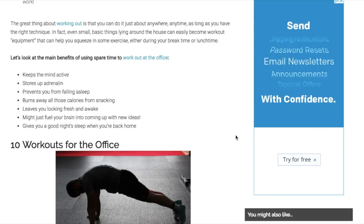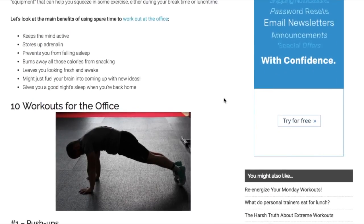But why bother working out at the office? Well, it keeps your brain active and keeps you energized and refreshed with adrenaline, helps you stay awake. Some of us struggle with snacking at work when we are just sitting, so it helps burn extra calories. It also helps you get a good night's sleep when you are home and helps you start the next day. All of these benefits help you live a healthier lifestyle.